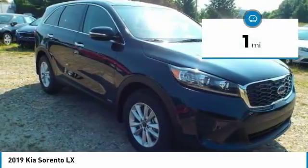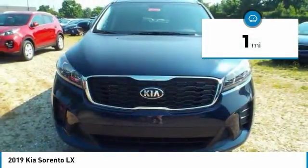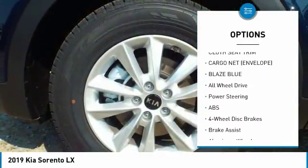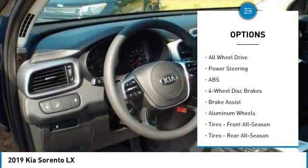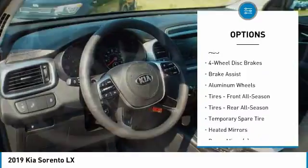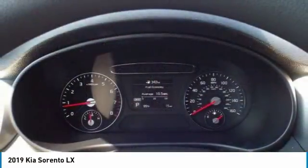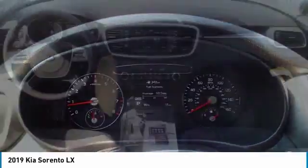This vehicle has less than 100 miles. Here are some of this vehicle's great options: stability control, backup camera, steering wheel audio controls, keyless entry, traction control, all-wheel drive, anti-lock braking system, Bluetooth, adjustable steering wheel, and driver airbag.